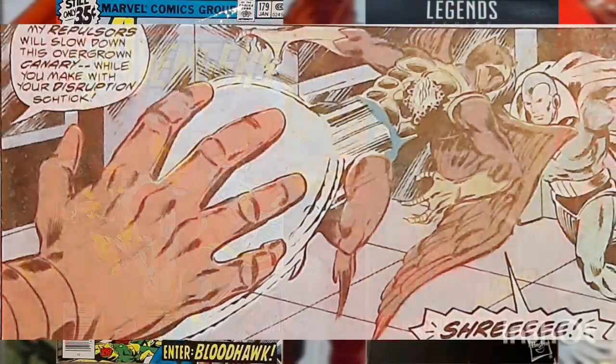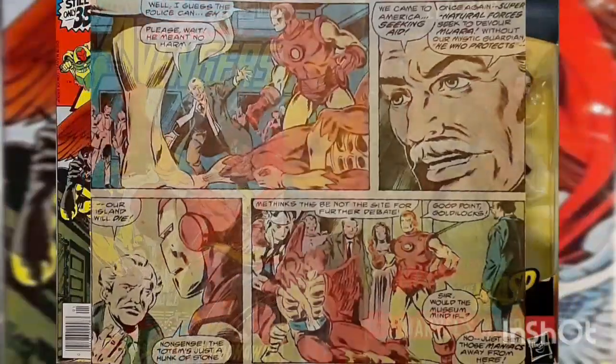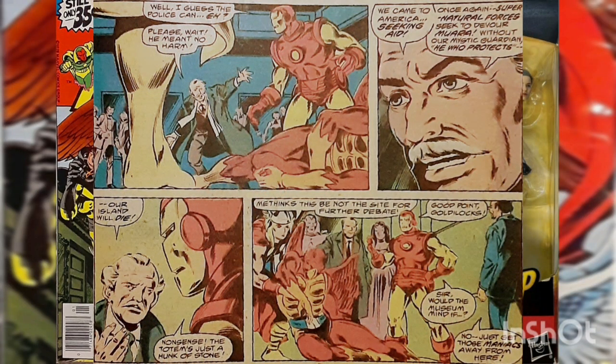Thor appears on the scene and snatches the model while Iron Man subdues Bloodhawk. After the battle, an older man who had accompanied Bloodhawk to the museum steps forward to explain. The man, identified only as the Teacher — that's what Bloodhawk calls him — apologizes for his actions but says it's vital that the totem is returned to Mora.